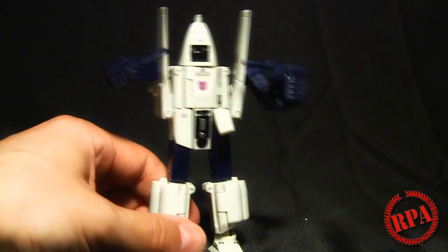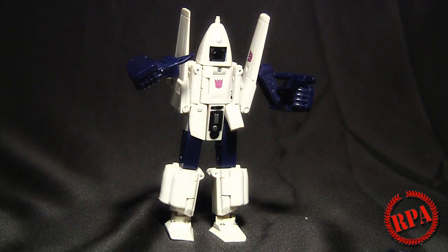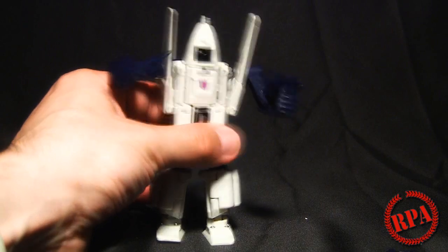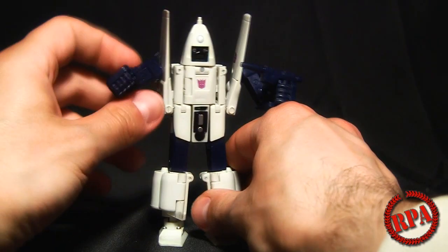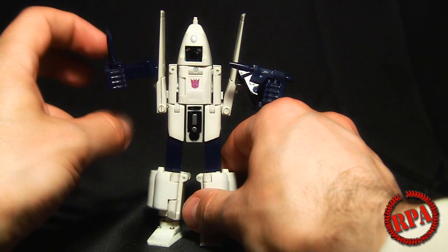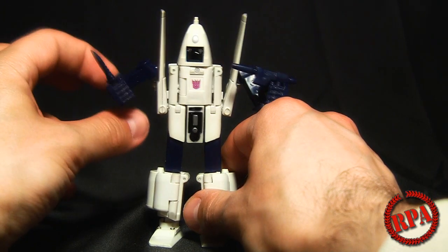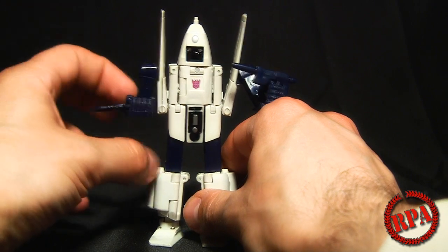The shoulders are on ball joints — you can see the ball joint there. The elbows are also on ball joints, a little bit limited depending on which way you're holding it, and that arm does pop off sometimes. There is no wrist joint and no waist joint. It does have Gundam-style skirts there, which allows you to bring the leg forward, knee down, and then you have a pivoting ankle that's also on a ball joint.